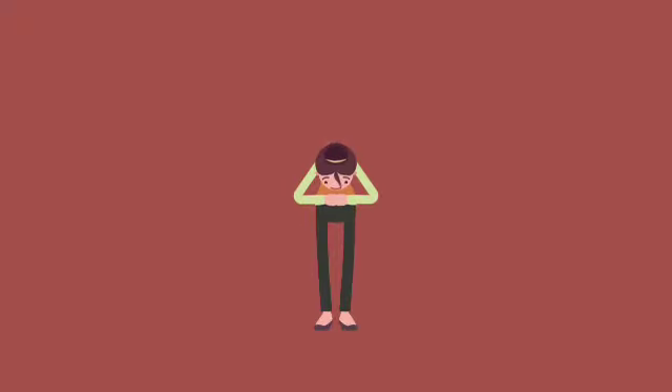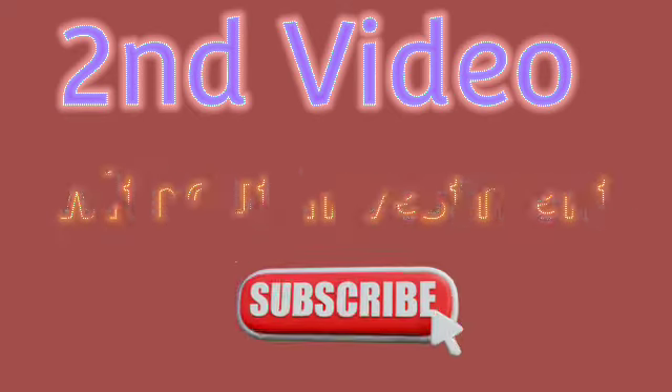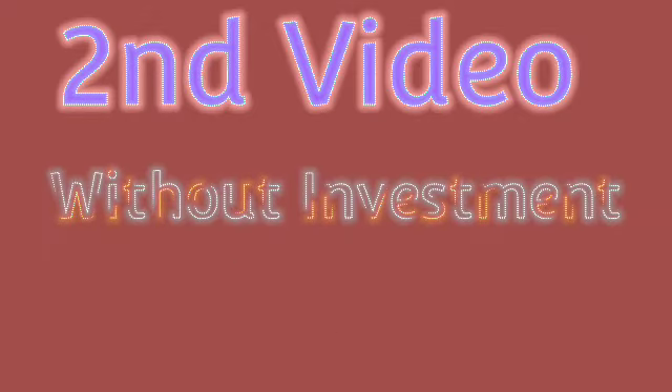Hey guys, welcome back to my channel. I am going to continue to make the next challenge. This one is special. Let's go to the next video. As usual, I am going to make the next video. Subscribe now and click the bell icon. So let's go to the next video. Get in, get ready. It is a good thing. If you are not subscribed,